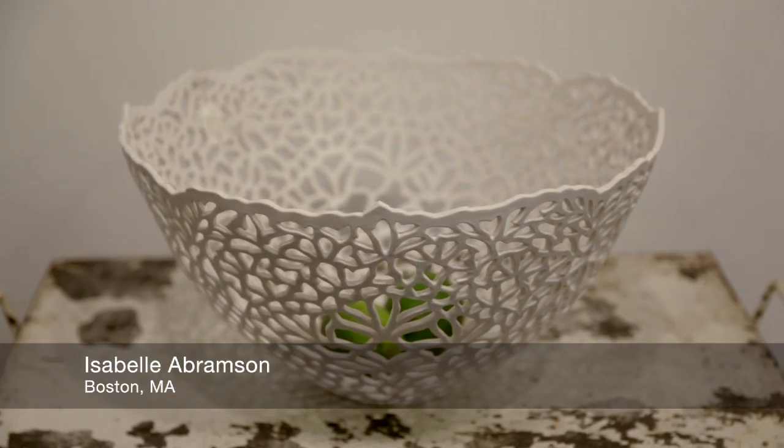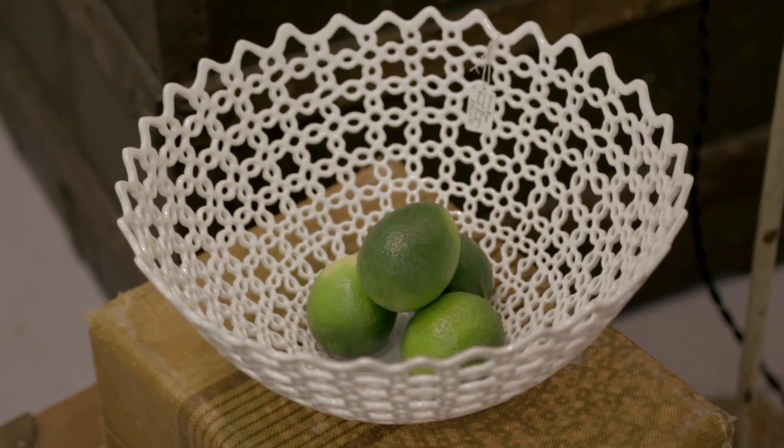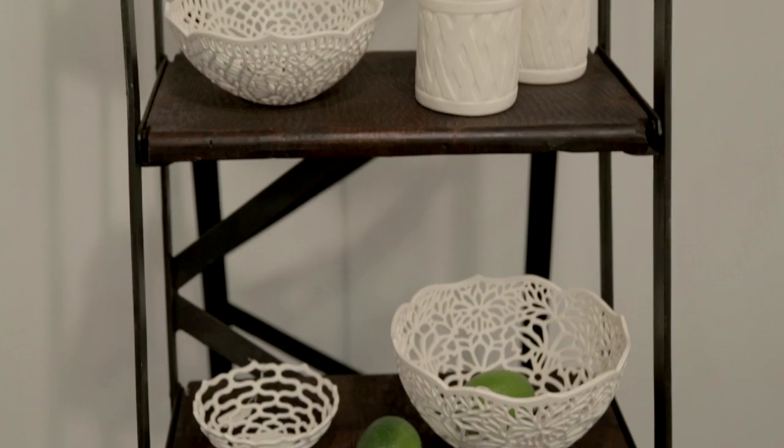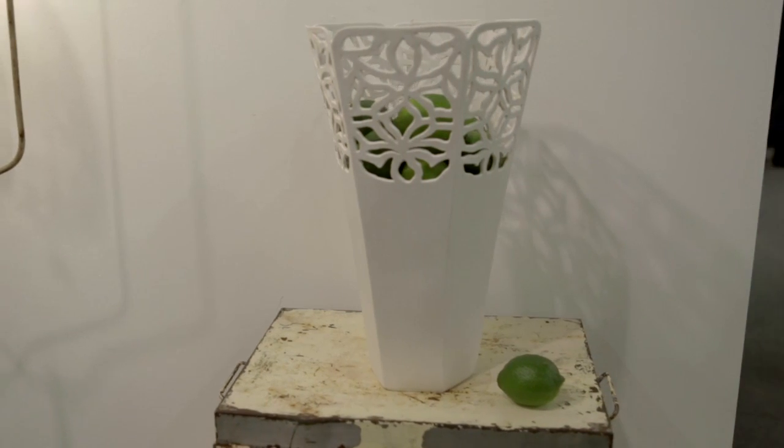I'm a big fan of ceramics and came across Isabel Abramson, who has just the finest touch of making lattice work and balls, and actually has great lamps as well. She mixes them very well with rustic pieces that bring her beautiful work to life.